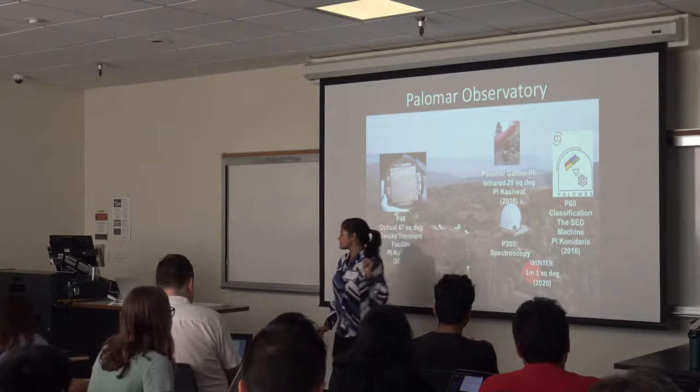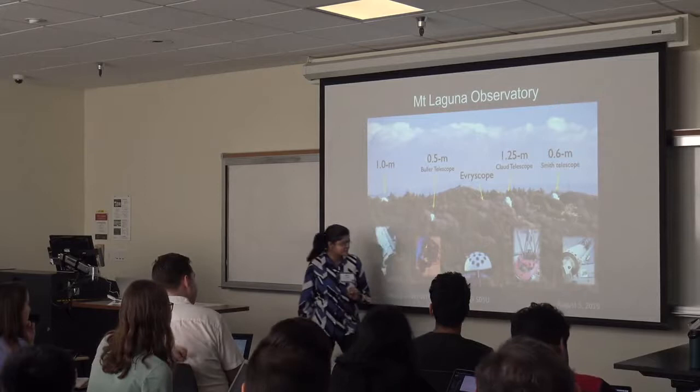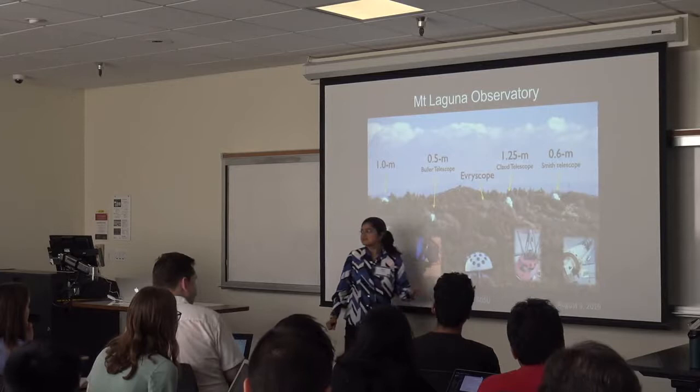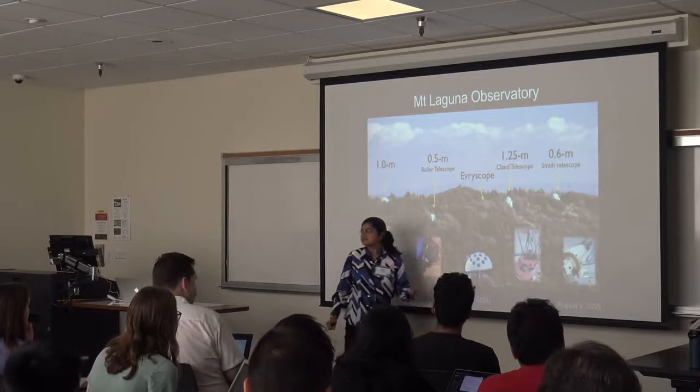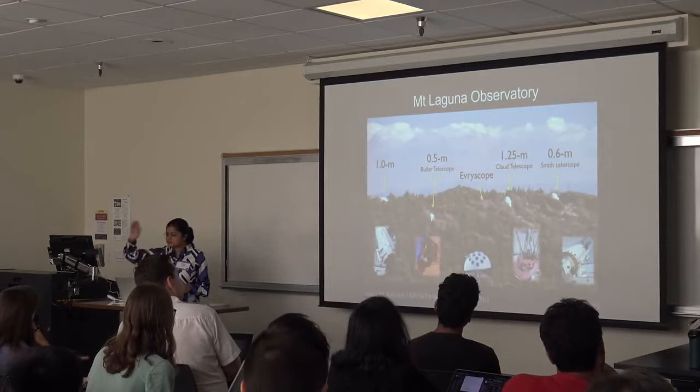My favorite mountaintop is Palomar Observatory, close to where you're going tonight: Mount Laguna Observatory. There you'll see many different telescopes, including EVRYSKOPE — a telescope with many individual telescopes inside a half-dome that can image the entire sky accessible from Mount Laguna every two minutes. We're talking about 4,000 square degrees per hour, covering the whole sky to about 16th or 17th magnitude every two minutes.